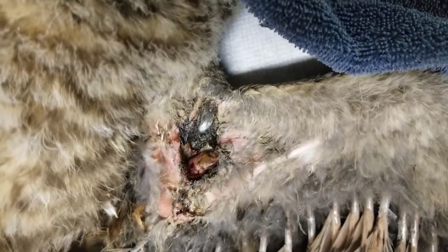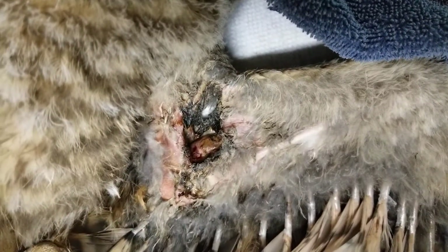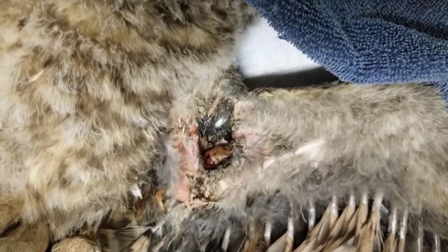Somebody had seen the other clip and said, have you thought about getting glasses with the camera on it? I bought a pair and they were not as good as this camera on my phone.